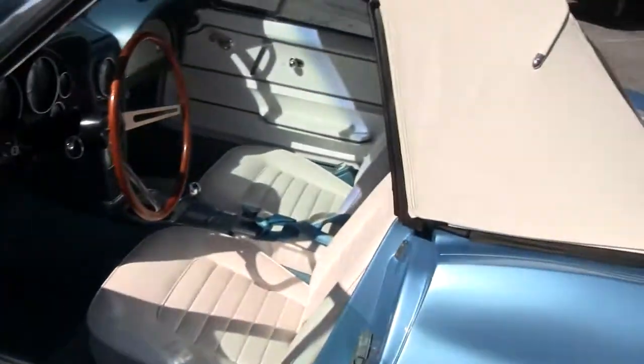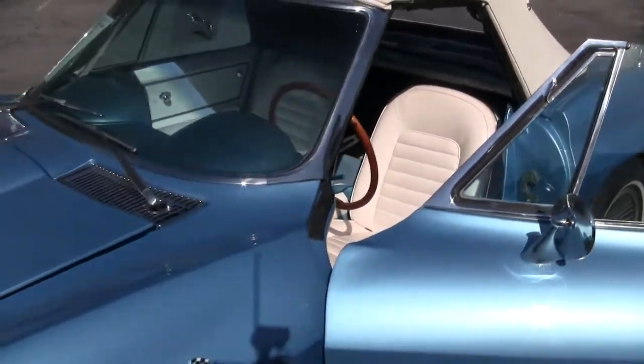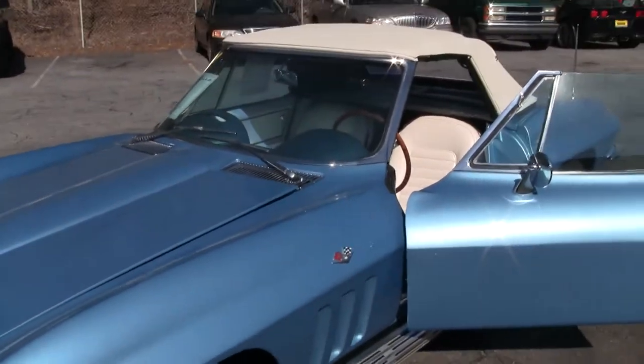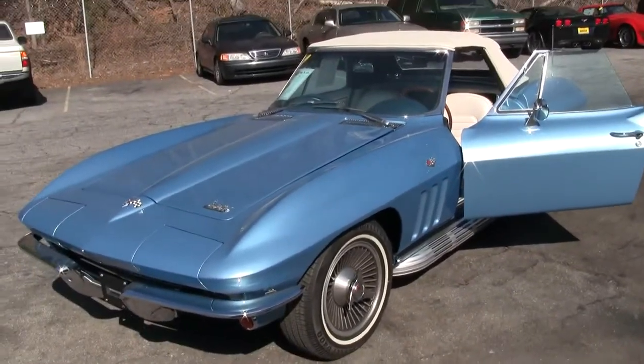Folks, if you'd like to know more about this car or any of our hundreds of Corvettes we have in stock, it's John at buyavet.net. Or give me a call at 770-605-2056 — we'll go for a ride. Thanks.